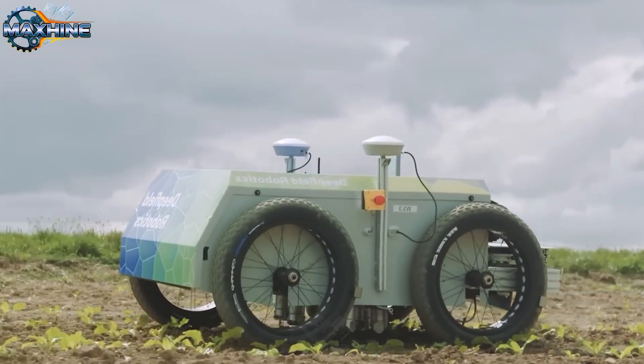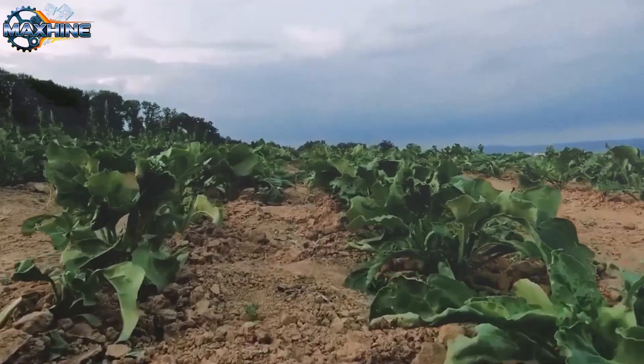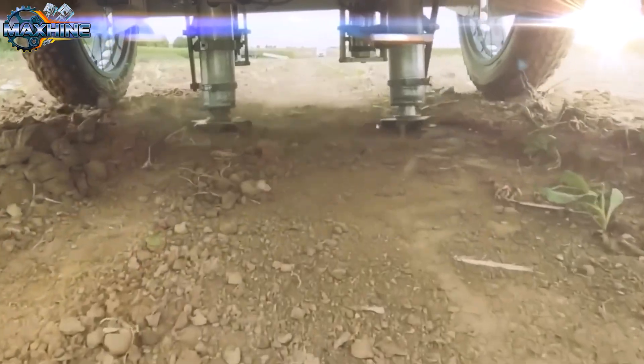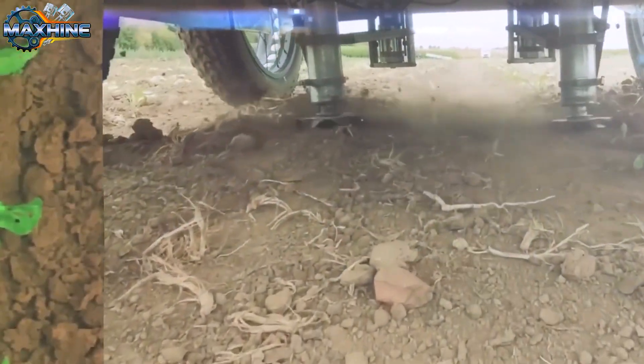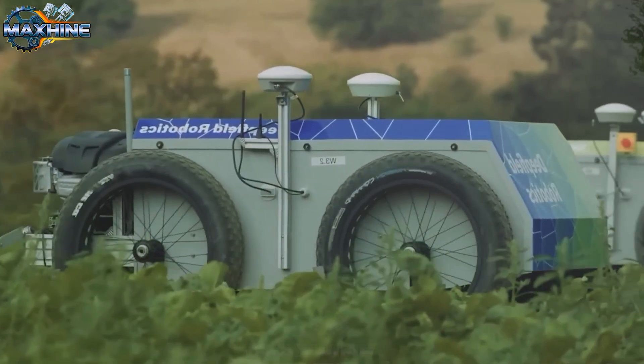Bosch's DeepField robot is an intelligent digital farmer. It can distinguish between weeds and crops and works with extreme precision. This robot operates without chemicals and without errors. Its automated functions include crop care, weed control, and fertilization.